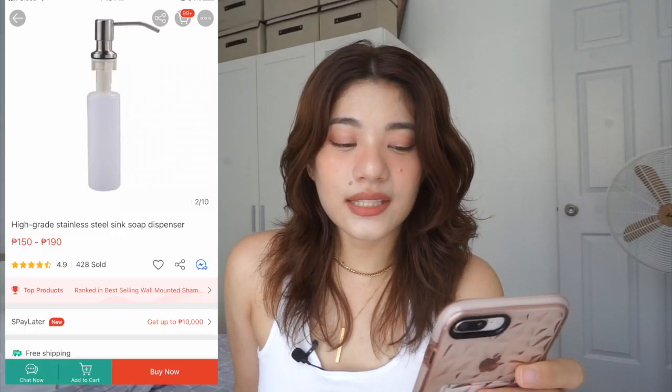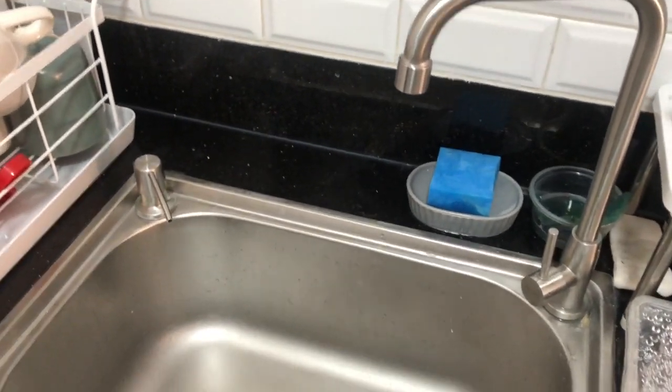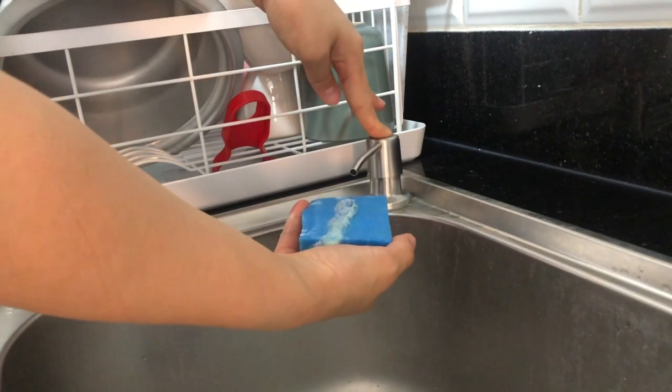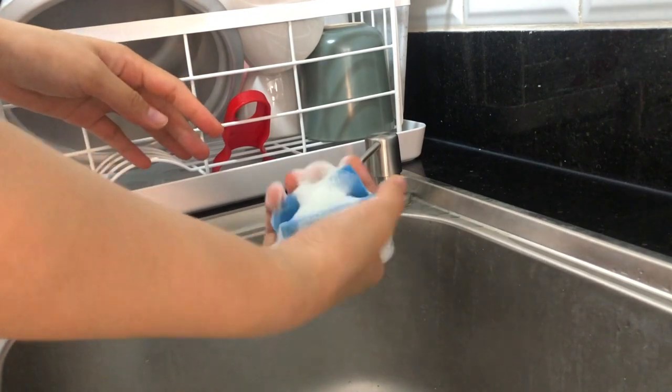Next up is this high-grade stainless steel sink soap dispenser — sobrang gold find sya. Dun sa sink namin, may provision sya na lagayan ng another faucet or dispenser, so nalagay namin sya doon. Sobrang cute nya guys — hindi naka-display yung soap dispenser namin, yung dishwashing soap dispenser namin, nandun lang sya sa gilid. Ang ganda pa ng quality nya — sobrang kapal nung bakal, nung stainless steel. Legit stainless steel talaga sya — hindi sya flimsy, makapal talaga sya. And this is only 150-ish pesos, so sobrang sulit nya. Ang downside lang nito, hindi mo kita yung loob — hindi mo alam kung mauubos na pa yung soap mo.